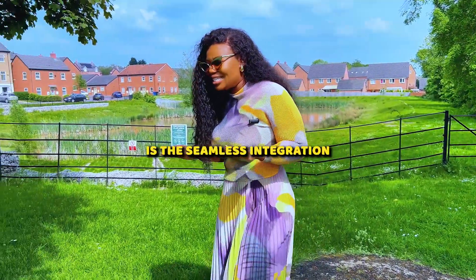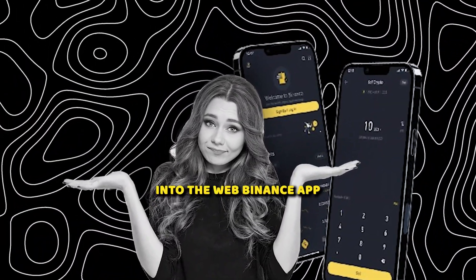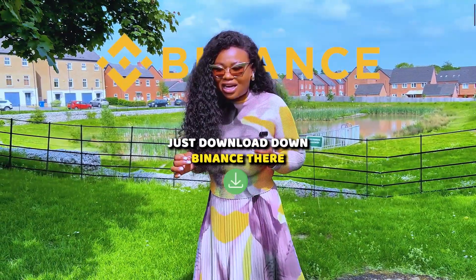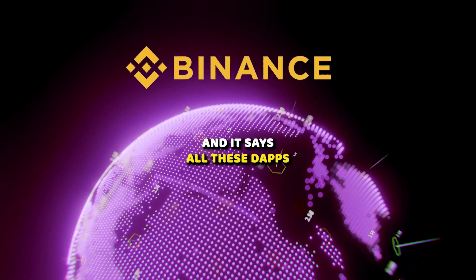What's great about this Binance Web3 wallet is the seamless integration into all of the Binance ecosystem. It makes it super easy to go from the apps into the Binance app. Just download Binance and you can navigate very easily into the Web3 part — and there you are in the decentralized world already, with all these apps.